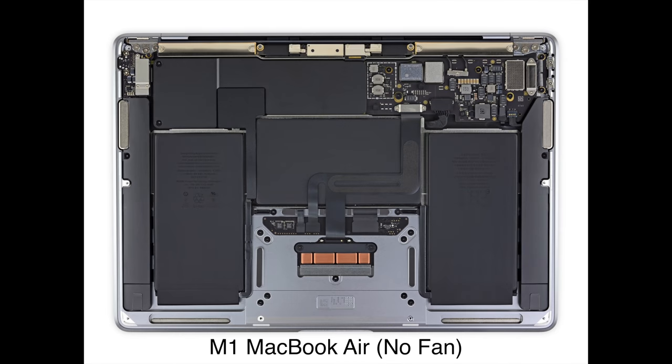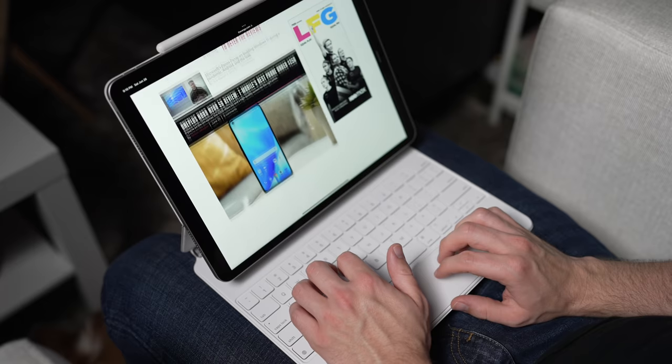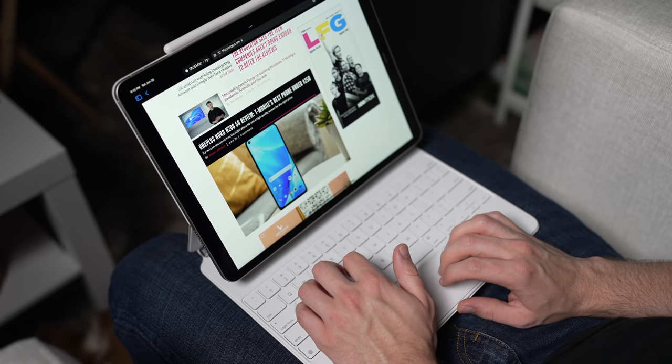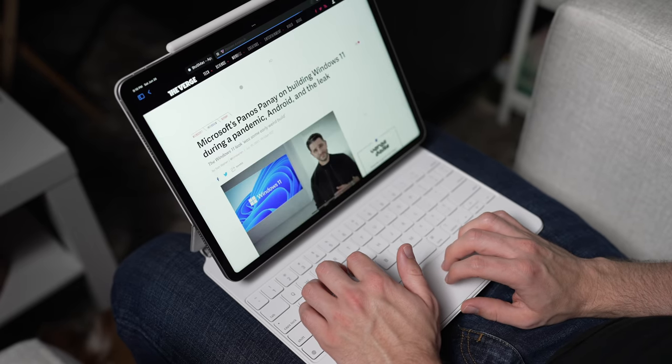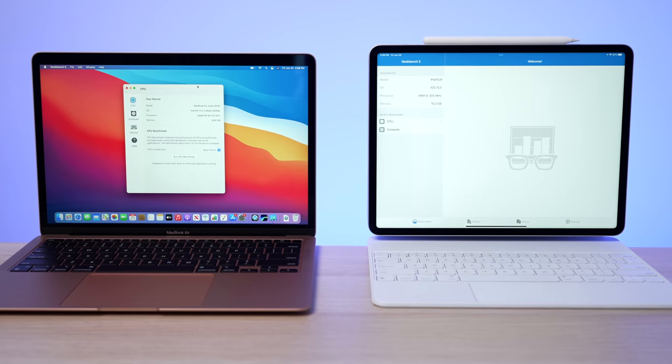The MacBook Air did just have a fan one year ago. We quickly forget about the shortcomings of that Intel MacBook Air. In that comparison video I actually gave the win to the iPad Pro as the device to get, despite my bias towards macOS. I thought the iPad Pro, when you put everything together, was the better device overall. The ultimate reason it won was because of the A12Z chip — Apple's own custom silicon. Flash forward to now, and the MacBook Air is using the same M1 chip as that iPad Pro.